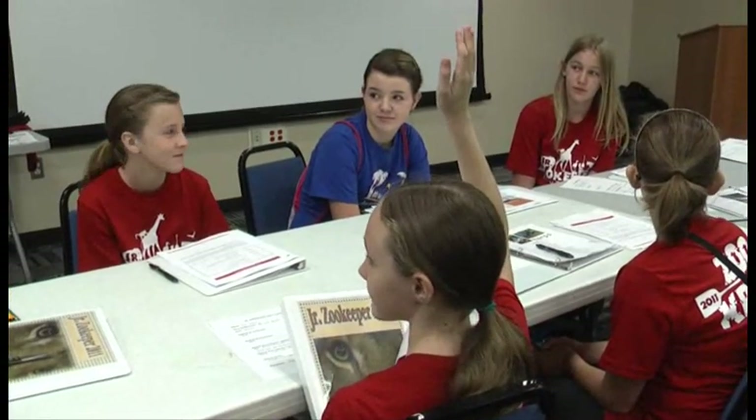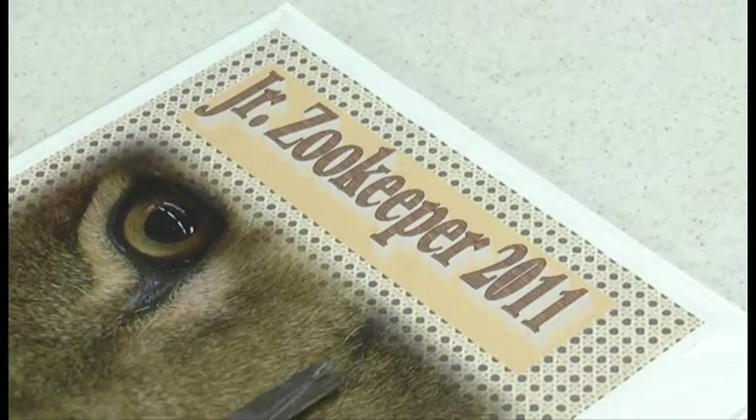What are some of the emergencies you think we might have here at the zoo? We have a special program here at the zoo called Junior Zookeeper. This is a program that was started a number of years ago. In fact, some of the kids asked me yesterday how long we had been doing it, and I would safely say at least 15 years.